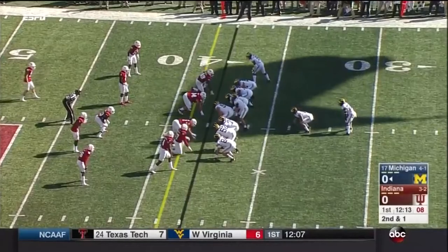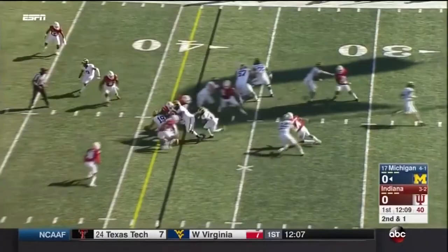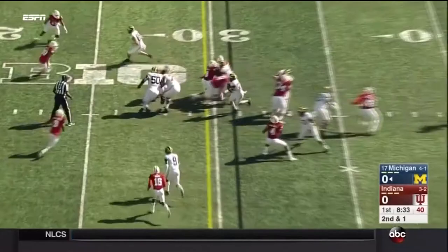They've got an offensive play caller's dream yardage — second down and one. Karan Higdon meets the defense but he's got the first down, a gain of a couple. Karan Higdon has the first down and more inside the 20-yard line.